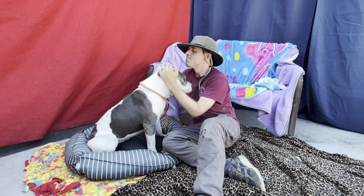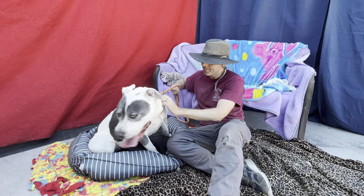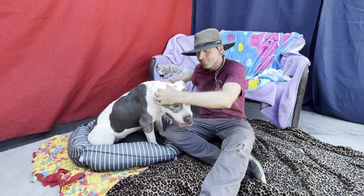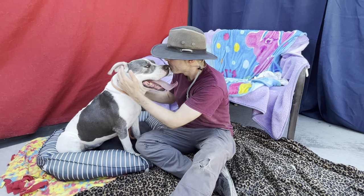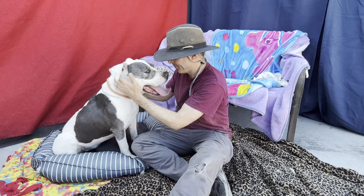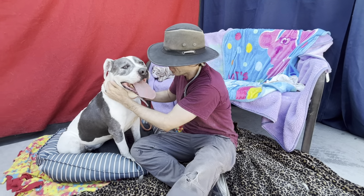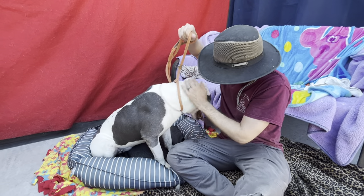We're here at Baldwin Park Animal Care Center. Oliver is the white and gray dog. Glenn is the one in the hat in the maroon volunteer t-shirt. Oliver's eight years old, pit type, gray and white, neutered male, owner surrendered, came in 7/30 of this year. Animal ID number A5570482.